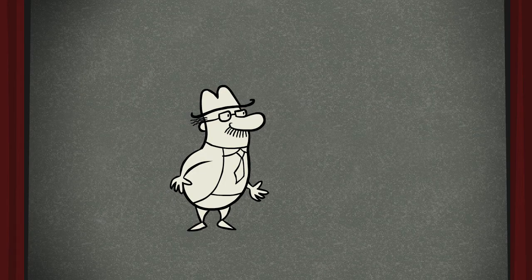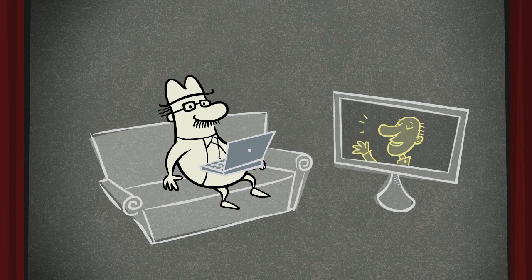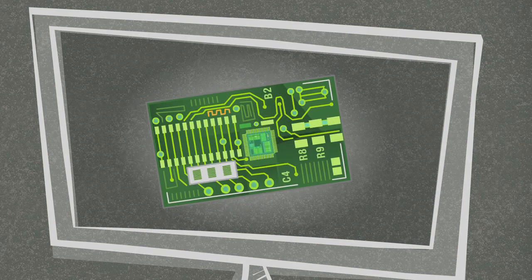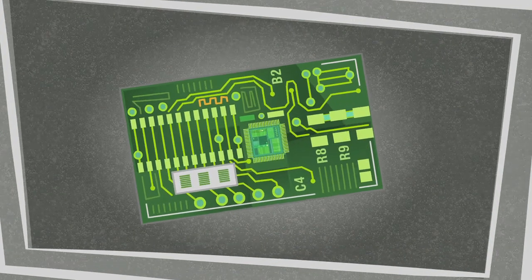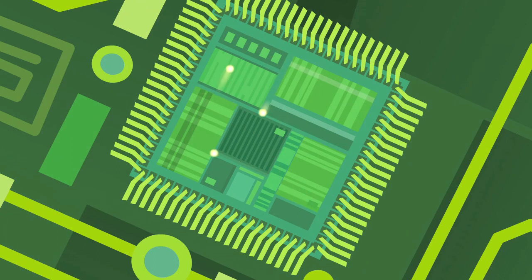So, where can you find thin films? Just about everywhere, in things you use every day. Any modern-day electronic device has hundreds of thin films, to process and store information, and to form and to insulate the millions of tiny wires that connect everything together.